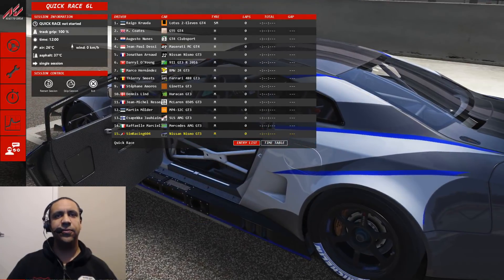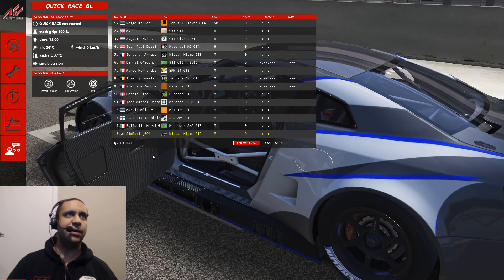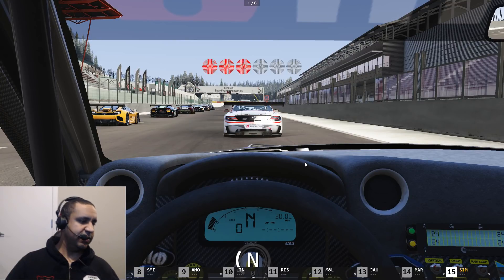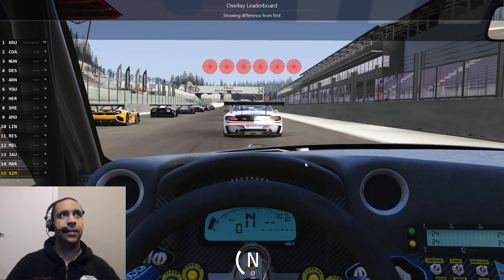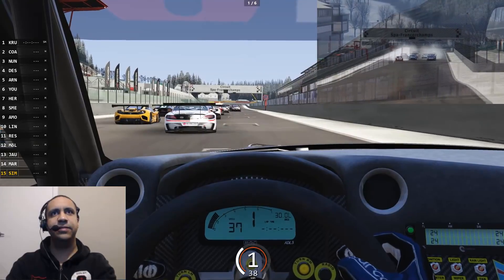What's up guys, it's Mike from Sim Racing 604. Welcome back to Assetto Corsa. We're gonna be checking out a winter mod for Assetto Corsa — it just gives the tracks a bit of a different look, kind of a cool thing. We're also checking out a sound mod, this one courtesy of AC Sound, or AC Fan — I apologize.